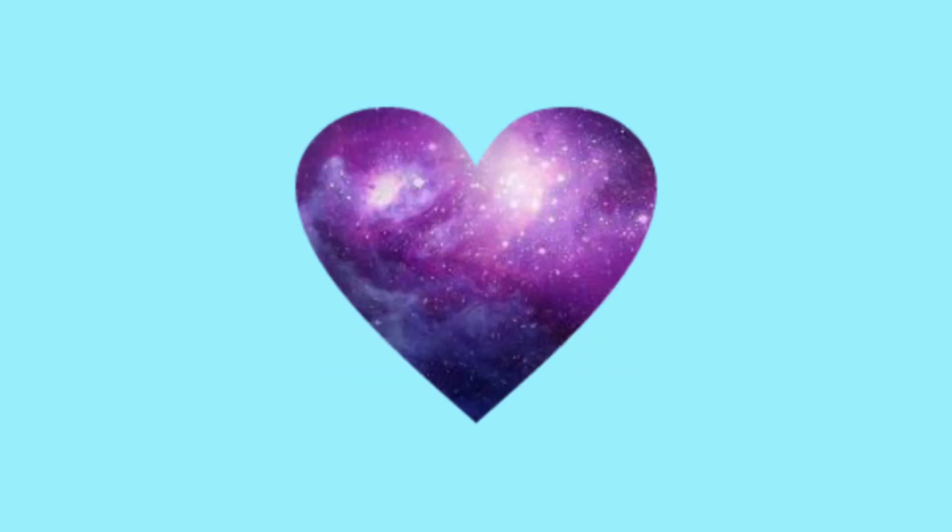What is this shape? I bet you know this one. You're doing great. Tell me the shape. This is a heart. Hearts are for love.